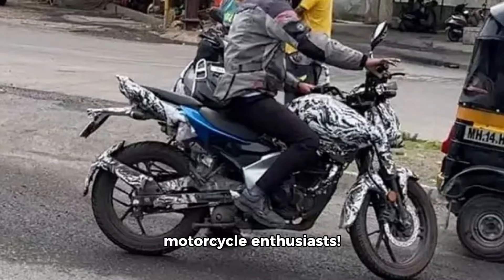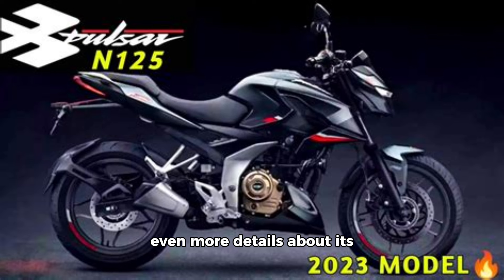Exciting news for motorcycle enthusiasts — the upcoming Bajaj Pulsar N125 has been spotted in testing again, this time revealing even more details about its design and features. Despite the partial camouflage, we got a glimpse of several design elements.